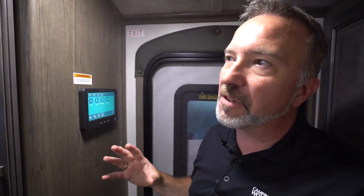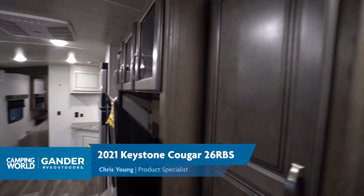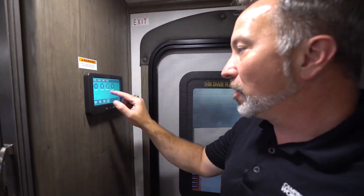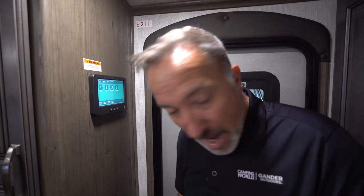It's Chris Young, standing in the rear of this all-new Keystone Cougar half-ton 26 RBS — I just walked into the entry point. This is a rear bath RV. You got your Generation 3 in-command system right here, which is awesome. It controls everything you need from lights to the awnings to the slides, and you can control it from the cell phone app as well.